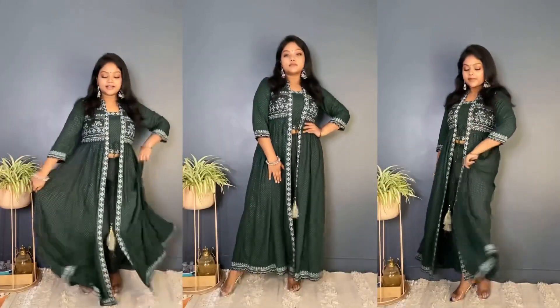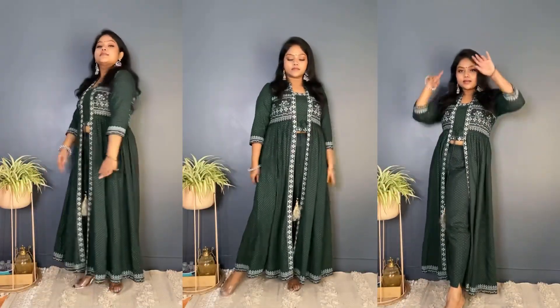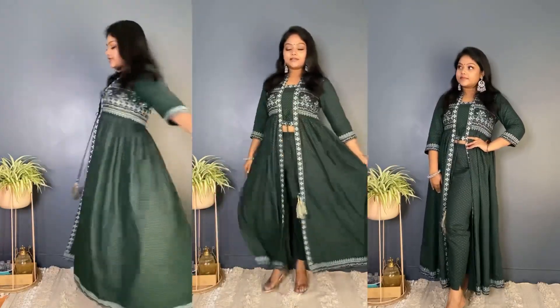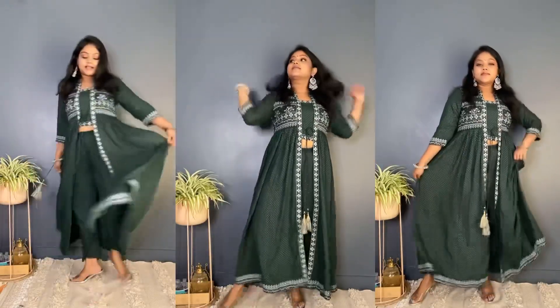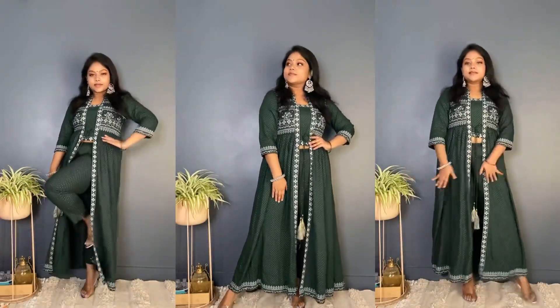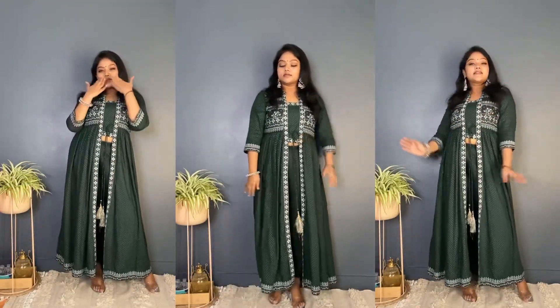This is the final look and I am absolutely in love with it — it turned out so good! The makeup is going so well with the outfit. Let me know what you guys think about this look. That's it for today's video, see you next time — bye!